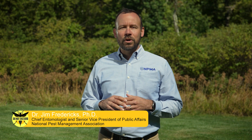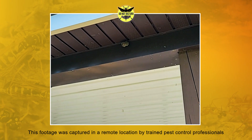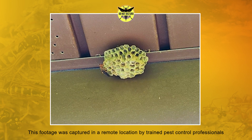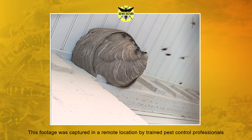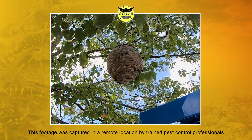Hi, I'm Dr. Jim Fredericks, Board Certified Entomologist with the National Pest Management Association. Chances are you or someone you know has had a less than pleasant encounter with stinging insects such as wasps, hornets, or fire ants. In fact, stinging insects send half a million people to the emergency room each and every year.